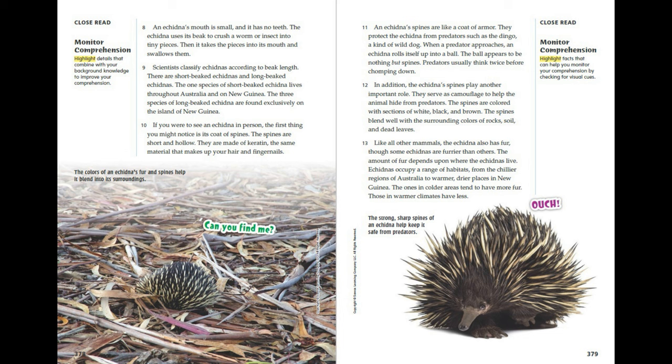In addition, the echidna's spines play another important role: they serve as camouflage to help the animal hide from predators. The spines are coloured with sections of white, black, and brown, and they blend well with the surrounding colours of rocks, soil, and dead leaves. Like all other mammals, the echidna also has fur, though some echidnas are furrier than others — the amount of fur depends on where they live, with those in colder areas having more fur and those in warmer climates having less.